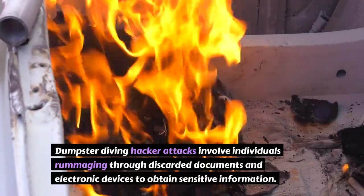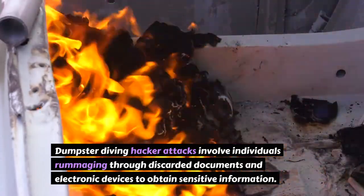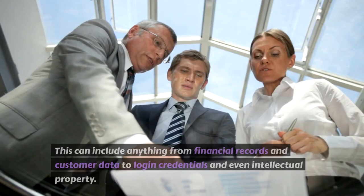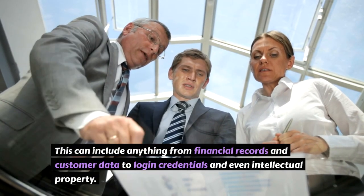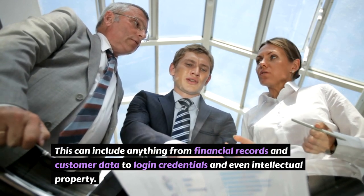Dumpster diving hacker attacks involve individuals rummaging through discarded documents and electronic devices to obtain sensitive information. This can include anything from financial records and customer data, to login credentials and even intellectual property.